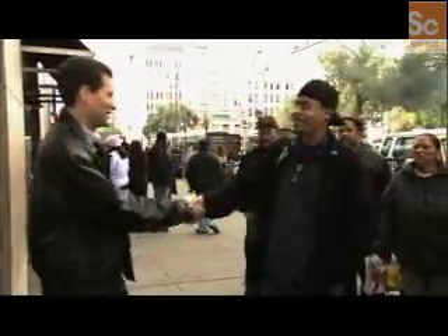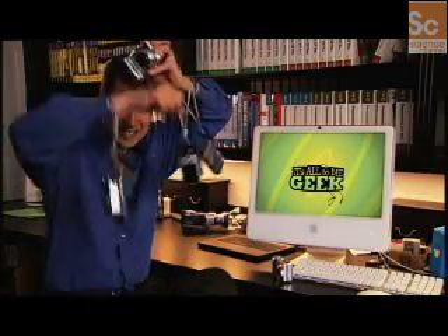Now, more megapixels do come in handy if you intend to crop the photo and print the result and still have decent resolution. But otherwise, don't fall for the megapixel myth. Lots more on digital cameras on the full-length episode of It's All Geek To Me.